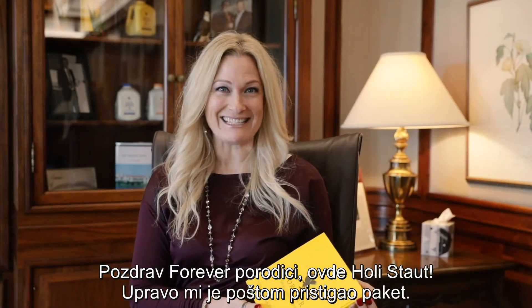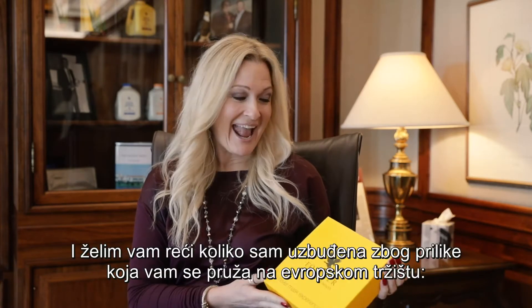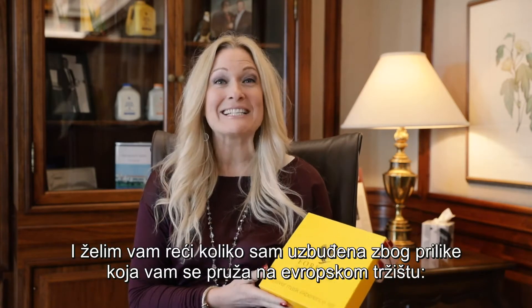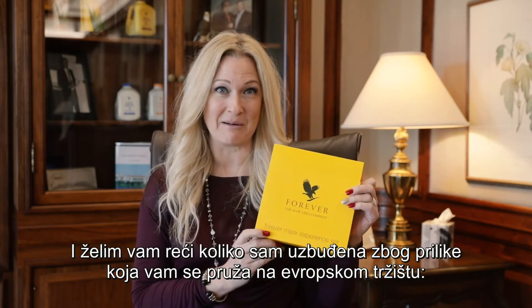Hi Forever Family, it's Holly Stout. I just received a package in the mail today and I wanted to tell you how excited I am for the opportunity that you currently have in our European markets.